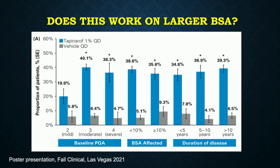Does tapinarof work on larger body surface areas? These topical studies go up to 20% BSA. There are patients between 10–20% who are candidates for systemic therapy — can we use a topical for them? We found this drug works well whether disease was mild, moderate, or severe, even in thicker plaques, and whether patients had localized or more widespread disease up to 20% BSA, getting them to clear or almost clear. It also didn't matter how long patients had had the disease — short periods or even greater than 10 years.